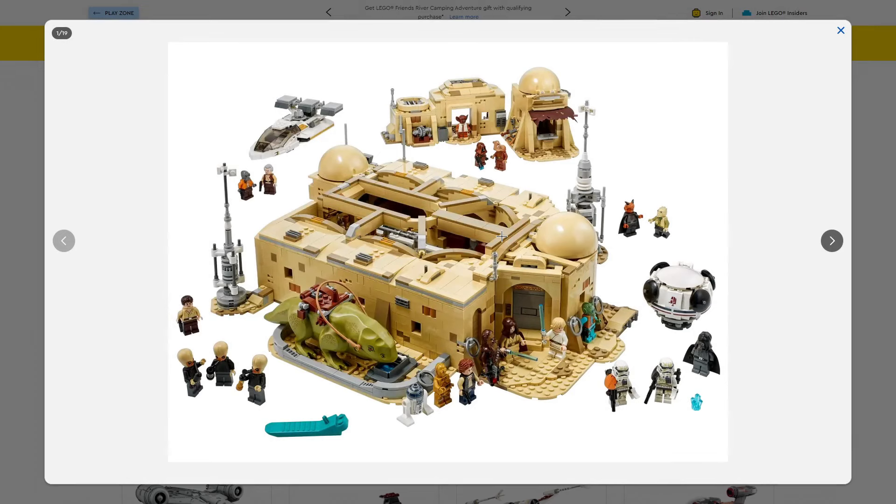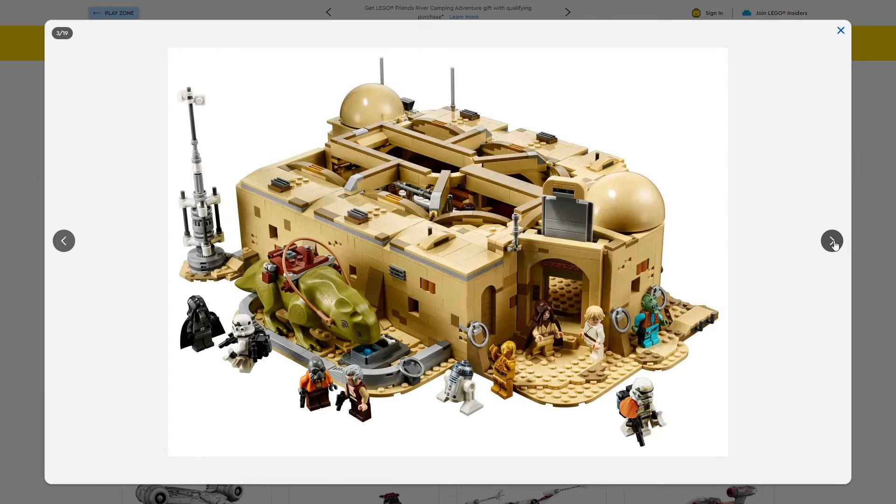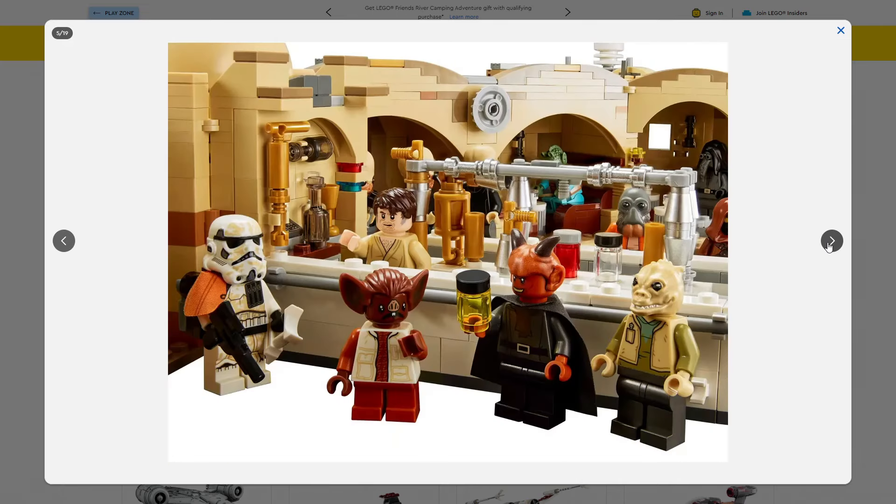All the little details and minifigures look absolutely brilliant. We get 21 minifigures, all looking really awesome, the majority being unique and exclusive to this set. This is part of the Master Builder series. Lots of original trilogy fans like myself want to pick this up for display. For investing, I think this set is going to do really well.